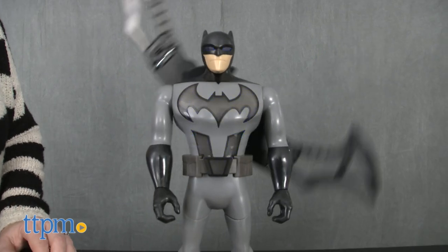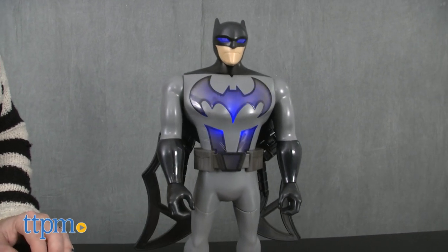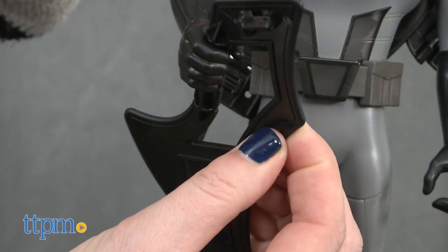The cool action figure also features 7 points of articulation for posing. The bottom of his wings can be removed and double as weapons.